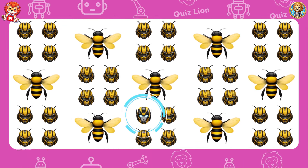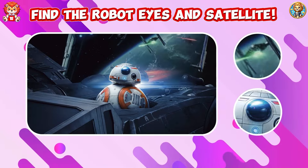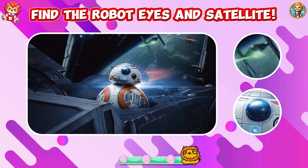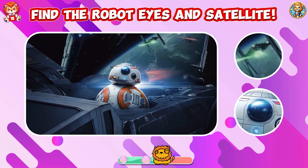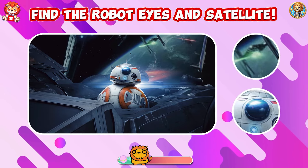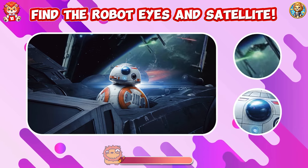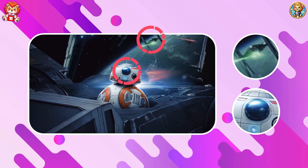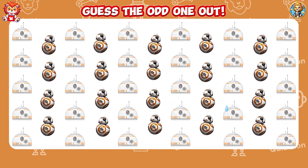Your focus and hard work are laying the foundation for your success. Find the robot eyes and satellite. Congratulations on your correct guess. Guess the odd one out.